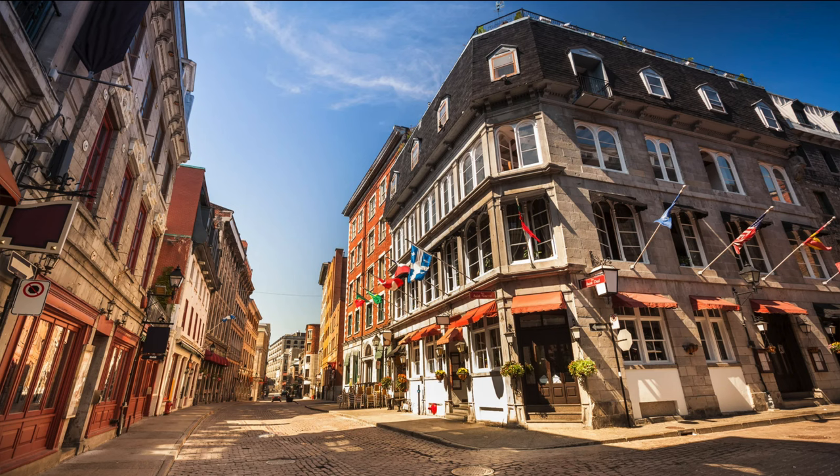Hi everyone! Welcome back to my channel. As you guys can see, today's background is a little bit different. I'm actually currently in Montreal and I'm doing a whole Quebec trip this week with my family. I purposely decided to bring my products along because we're going to be using them, and also because look at how nice the background is.